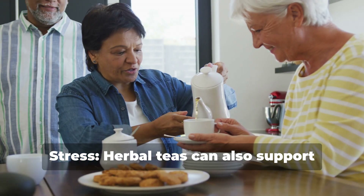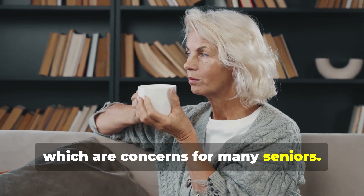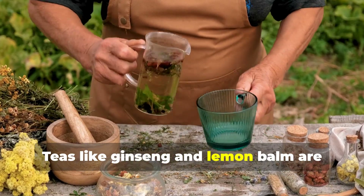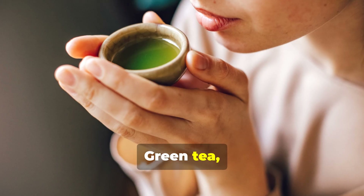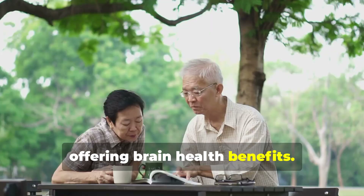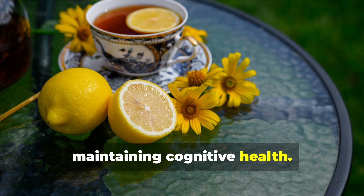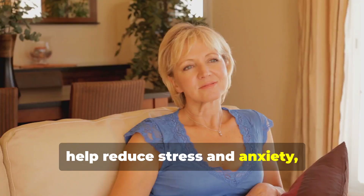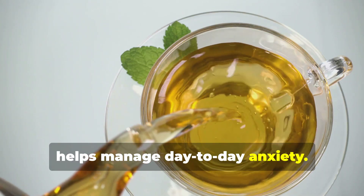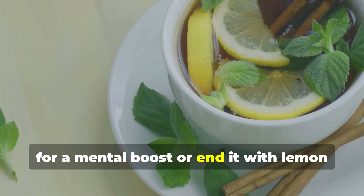Enhancing mental clarity and reducing stress. Herbal teas can also support cognitive function and reduce stress or anxiety, which are concerns for many seniors. A healthy brain function is crucial to reduce the risk of cognitive decline and support elderly mental health. Teas like ginseng and lemon balm are particularly helpful in this area. Green tea, black tea, and white tea are packed with antioxidants that combat oxidative stress and free radicals, offering brain health benefits. Ginseng tea is believed to boost mental clarity and focus, making it an excellent choice for maintaining cognitive health. Lemon balm tea has calming effects that help reduce stress and anxiety. Peppermint tea provides stress relief and helps manage day-to-day anxiety. Tip: Start your day with a cup of ginseng tea for a mental boost, or end it with lemon balm tea to unwind.